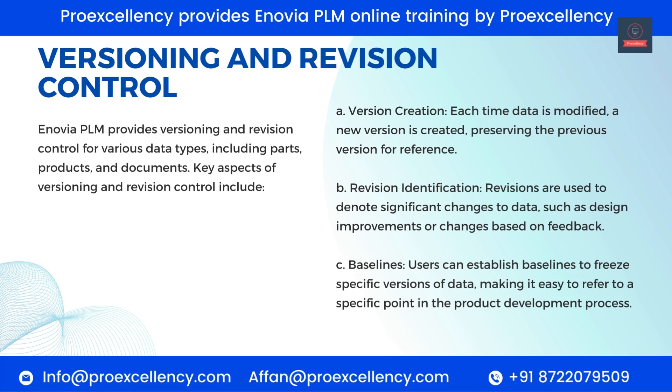Versioning and Revision Control. Enovia PLM provides versioning and revision control for various data types, including parts, products, and documents. Key aspects include: Version Creation — each time data is modified, a new version is created, preserving the previous version for reference. Revision Identification — revisions are used to denote significant changes to data, such as design improvements or changes based on feedback. Baselines — users can establish baselines to freeze specific versions of data, making it easy to refer to a specific point in the product development process.